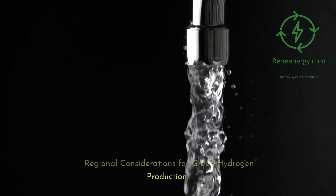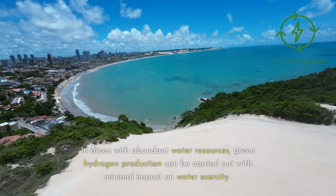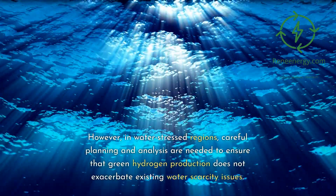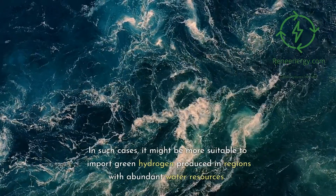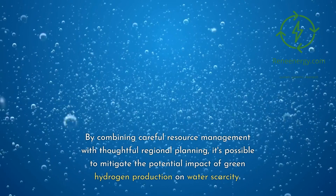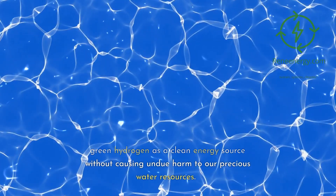Regional considerations for green hydrogen production. When considering where to locate green hydrogen production facilities, it's crucial to account for regional differences in water availability. In areas with abundant water resources, green hydrogen production can be carried out with minimal impact on water scarcity. However, in water-stressed regions, careful planning and analysis are needed to ensure that green hydrogen production does not exacerbate existing water scarcity issues. In such cases, it might be more suitable to import green hydrogen produced in regions with abundant water resources. By combining careful resource management with thoughtful regional planning, it's possible to mitigate the potential impact of green hydrogen production on water scarcity, enabling us to harness its potential without causing undue harm to our precious water resources.